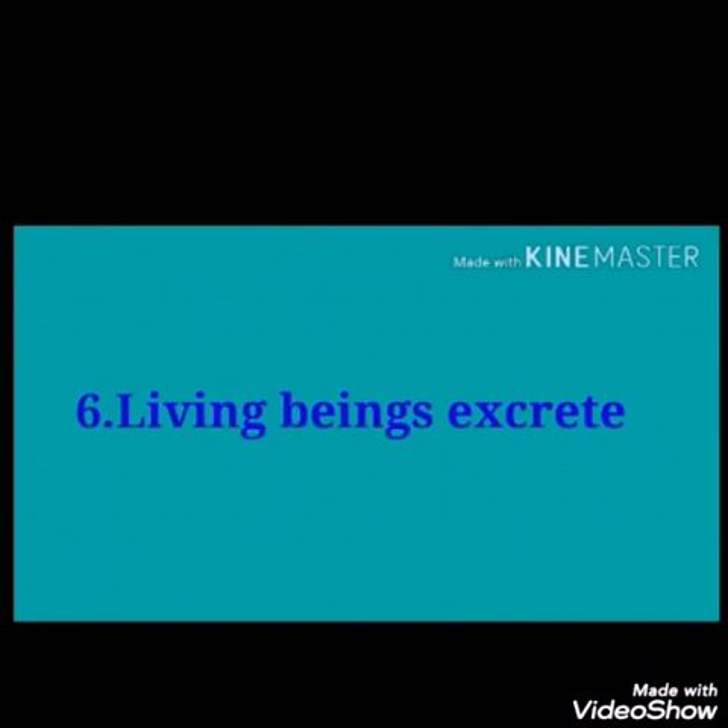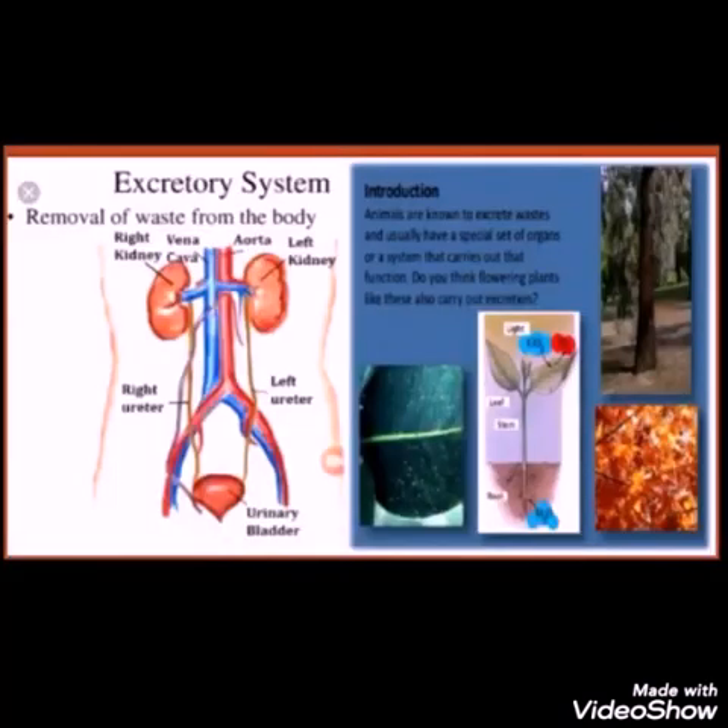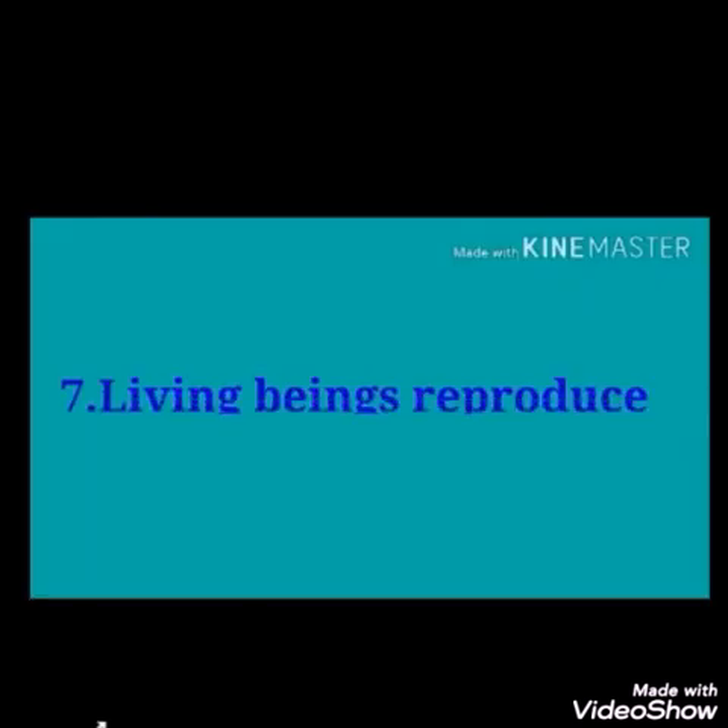Living beings excrete. Animals throw out unwanted things from the body in the form of carbon dioxide, sweat, waste, and urine. They have special organs for this purpose. Plants release excess water to the atmosphere through leaves; as a result, plants do not dry up. Dry leaves, stems, and rotting parts all separate from the plants.